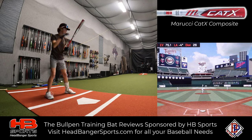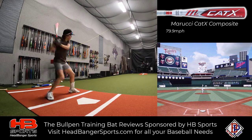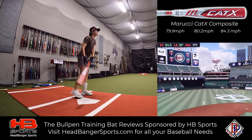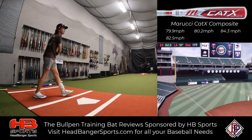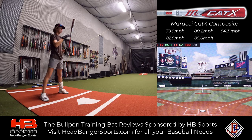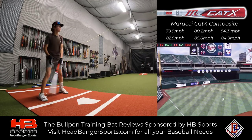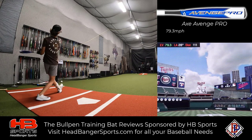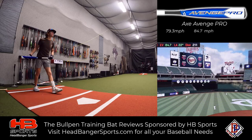We're going to start off with the Cat-X Composite. 84.3 — nice little gaffer there. 85. 84.9. Now the Axis Avenged Pro has got to beat 85 flat. 84.7.